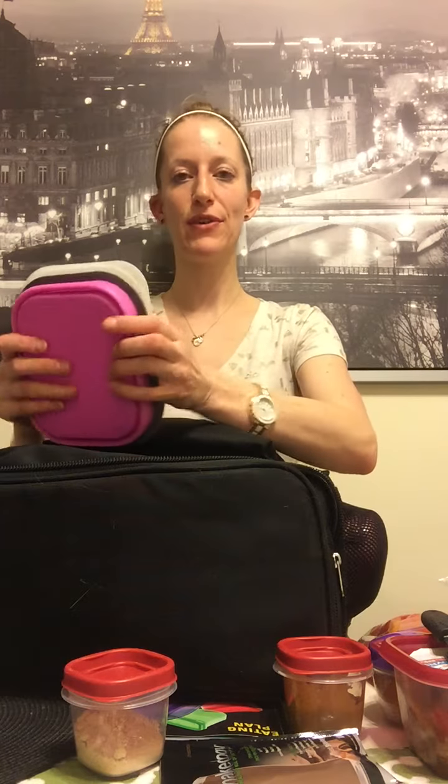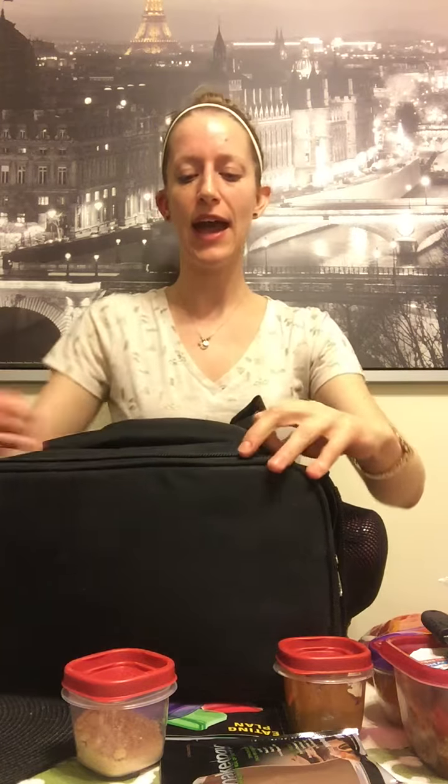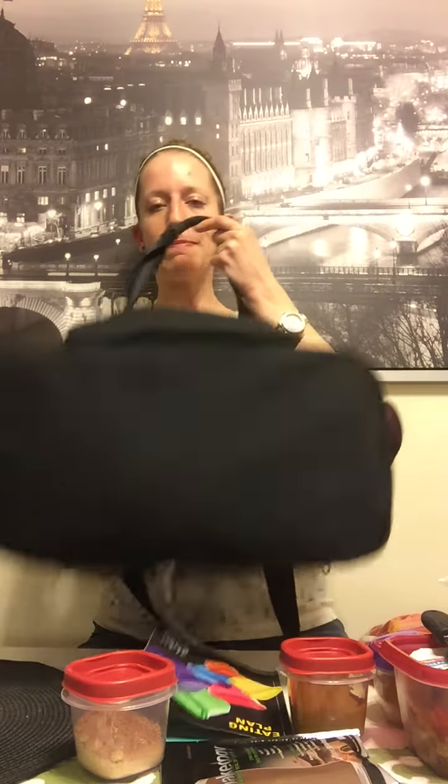That is how I pack for a four-day trip and I encourage you to just try it once — it will really benefit you in the long run. You'll feel better about yourself, you'll be happier at work because you're properly fed, and you won't feel as sluggish. If you have any questions, feel free to email me or contact me on Facebook — I'd love to chat. I hope this helps and have a great week!